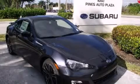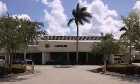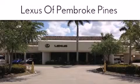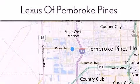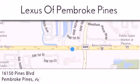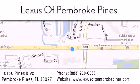Contact us today and schedule your opportunity to see this automobile in person. Thank you for considering Lexus of Pembroke Pines for your next new or pre-owned vehicle. If you have any questions, please visit our website, give us a call, or stop by our dealership. We are located at 16150 Pines Boulevard in Pembroke Pines, just one mile west of I-75. We look forward to serving you.